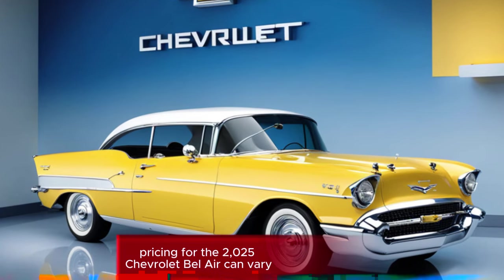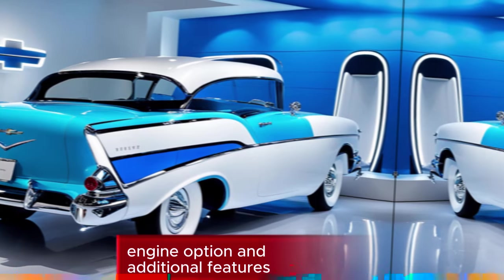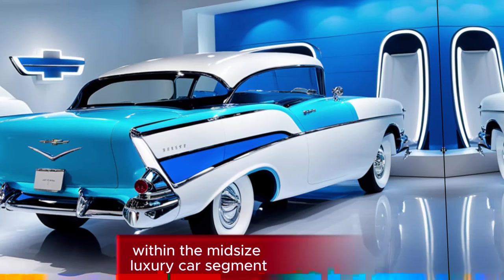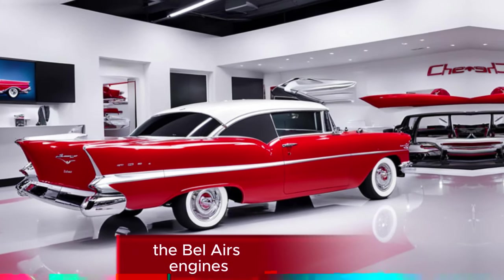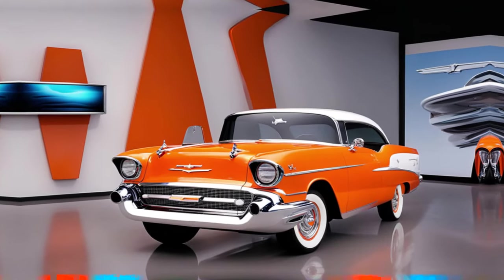Pricing for the 2025 Chevrolet Bel Air can vary depending on the trim level, engine option, and additional features. However, you can expect it to be priced competitively within the mid-size luxury car segment. Would you like more specific information about the Bel Air's engines, interior features, or pricing?